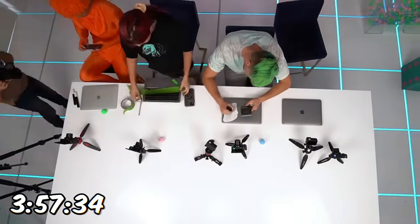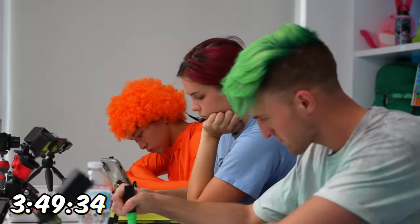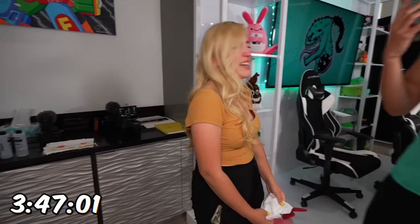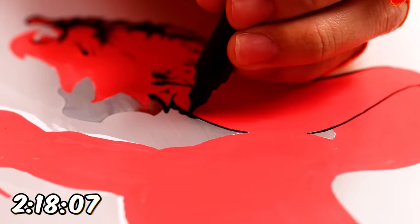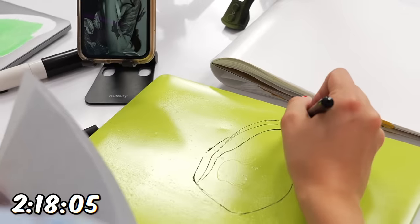Viv is terrified of holes, so I'm gonna show her pictures of her worst fear — well, that's what she thinks. All right Viv, are you ready to see? There's nothing wrong with it. Step away! Viv, you are a grown adult. You can paint holes!